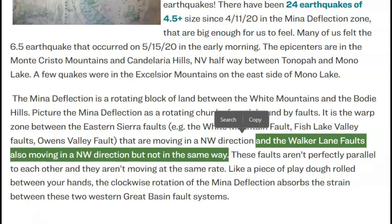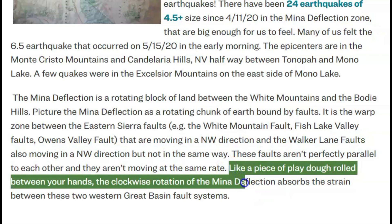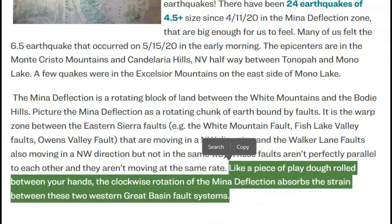These faults aren't perfectly parallel to each other, and they aren't moving at the same rate. Like a piece of Play-Doh rolled between your hands, the clockwise rotation of the Mina deflection absorbs the strain between these two Western Great Basin fault systems.